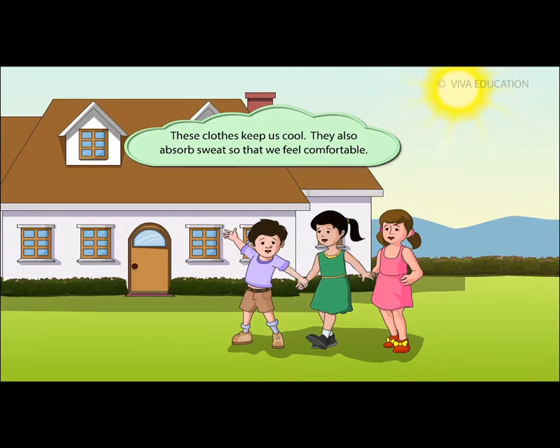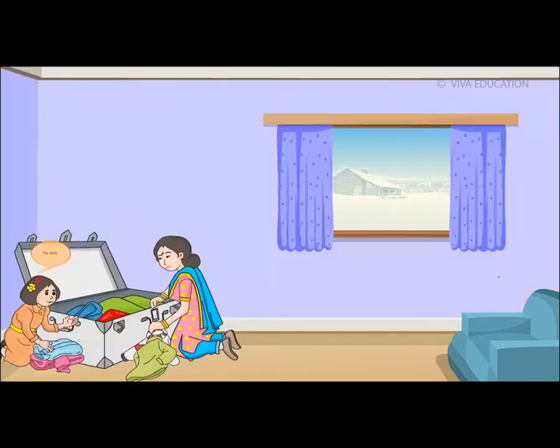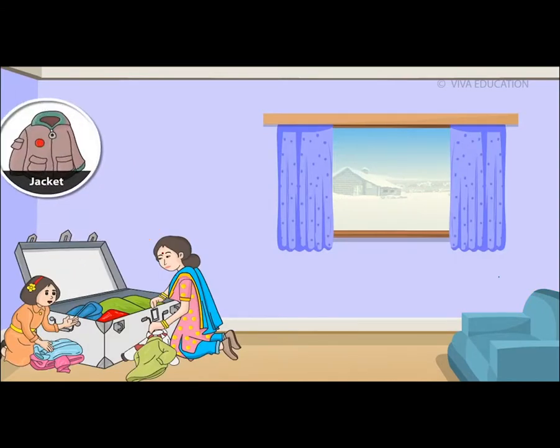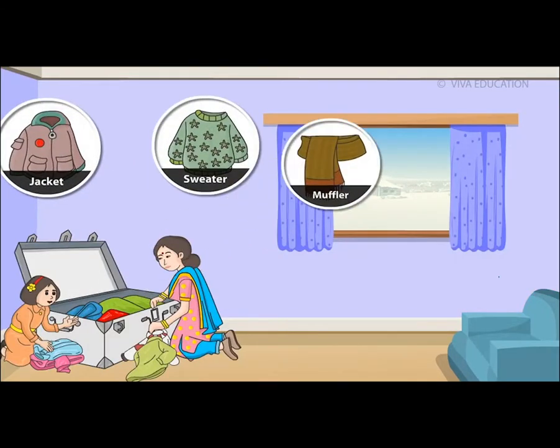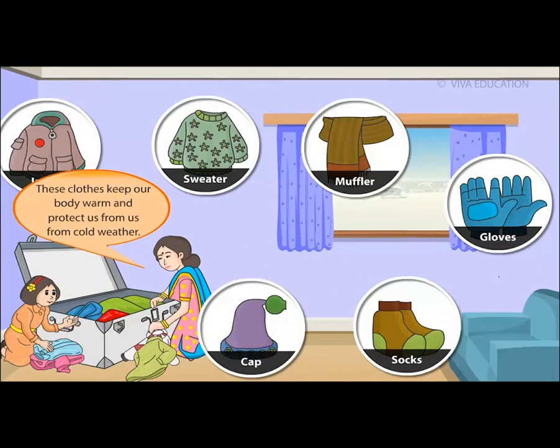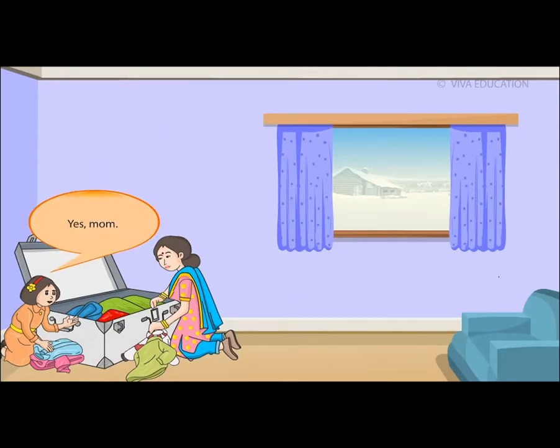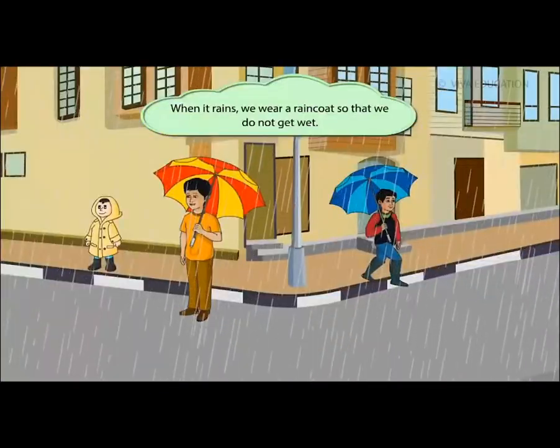In winter it is very cold so we wear warm clothes like jackets, sweaters, mufflers, gloves, socks, and caps. These clothes keep our body warm and protect us from cold weather. When it rains, we wear a raincoat so that we do not get wet.